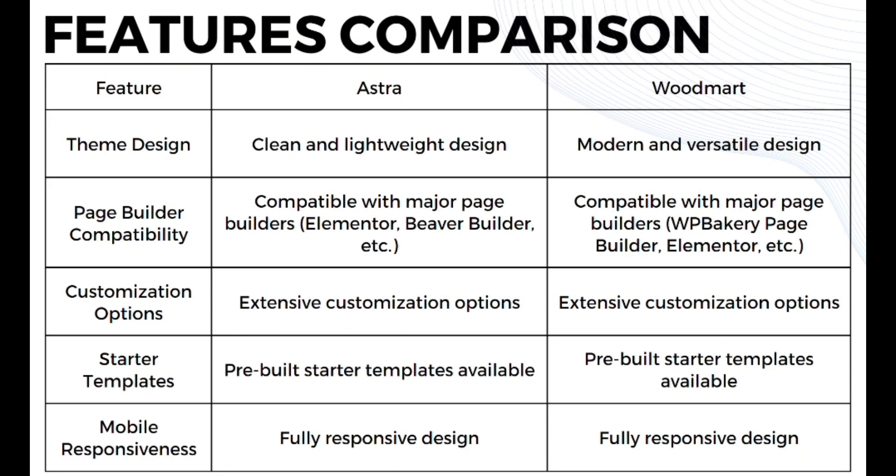In terms of page builder compatibility, Astra is compatible with major page builders such as Elementor, Beaver Builder, and many more, while Woodmart is compatible with major page builders like WPBakery Page Builder, Elementor, and many more. In terms of customization options, both Astra and Woodmart offer extensive customization options. Both also offer pre-built starter templates, and in terms of mobile responsiveness, both Astra and Woodmart offer fully responsive design.